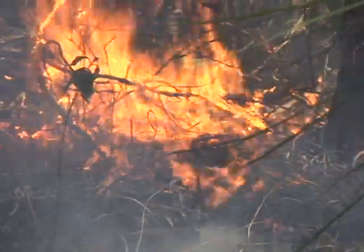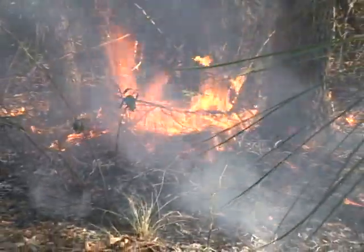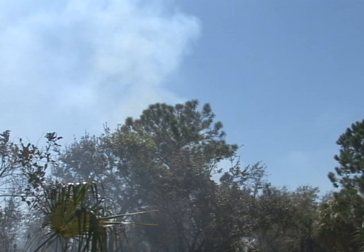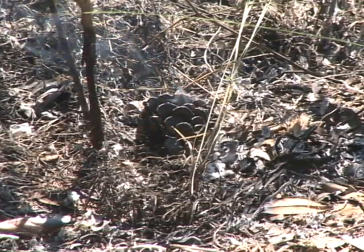Fire — nature's way of housekeeping. Natural wildfires clear dense undergrowth in forests and stimulate new growth of plants. Some plants, like the pine, have evolved incorporating fire into the reproductive cycle, helping the cone open and release its seeds.